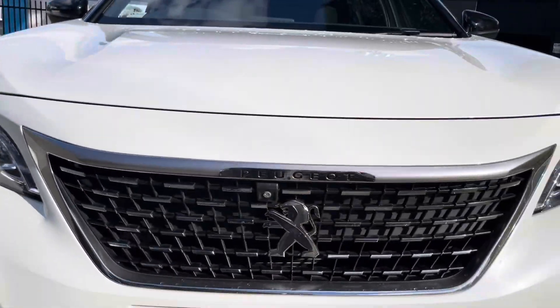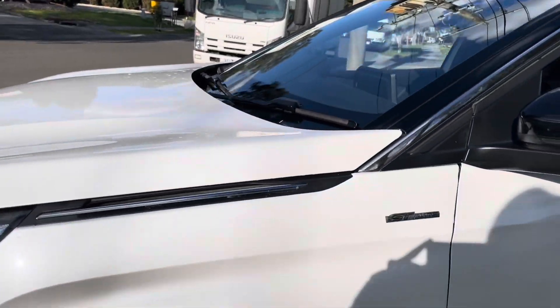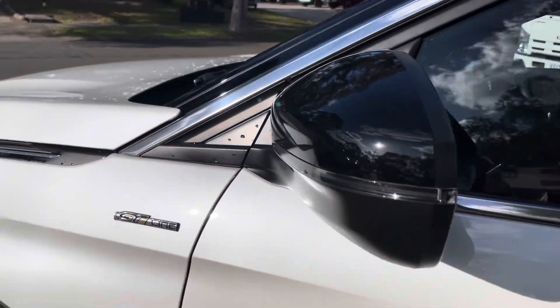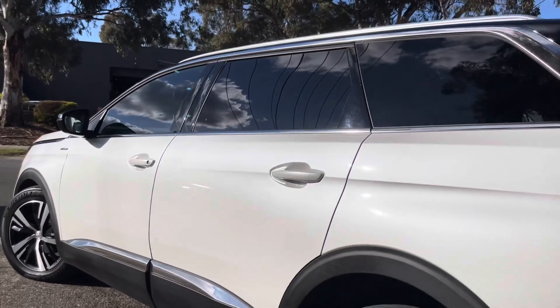So a quick summary of this vehicle: it's a 2020 Peugeot 5008 in the GT Line, automatic, all of the options. So please get in contact with us. We look forward to taking you right through it and speaking with you shortly. Thank you.